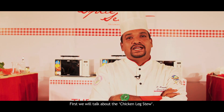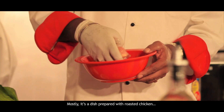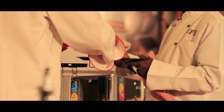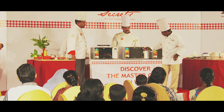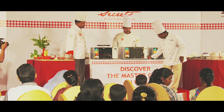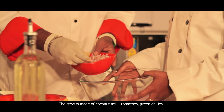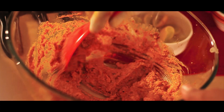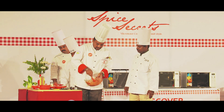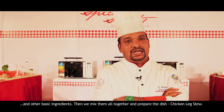First, we made the chicken leg stew. It's a dish we prepared by roasting the chicken. The stew is made with a paste of coconut milk, tomatoes and green chillies. We mixed in the other basic ingredients and prepared the chicken leg stew.